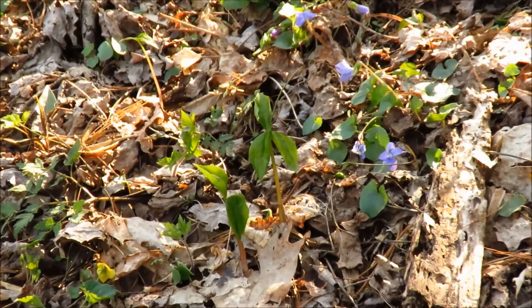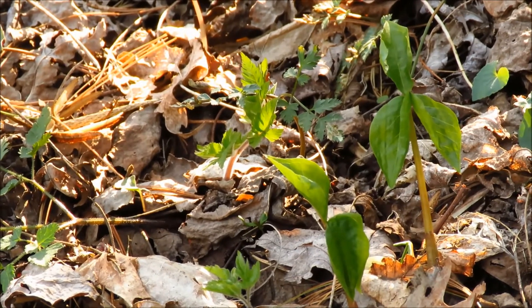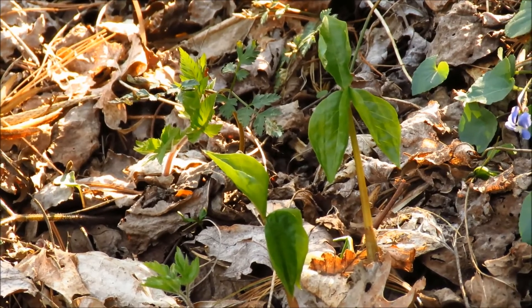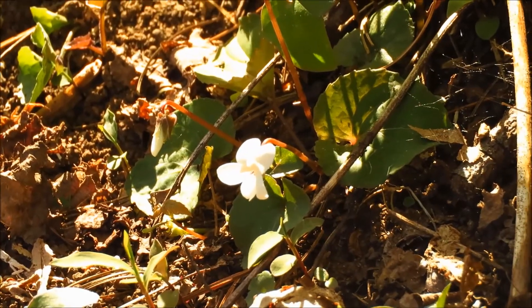Here we have some jack-in-the-pulpits coming up. They have these trifoliate leaves, similar to trillium, but quite different in the vein pattern. We've got the first jack-in-the-pulpit, and some little white violets.